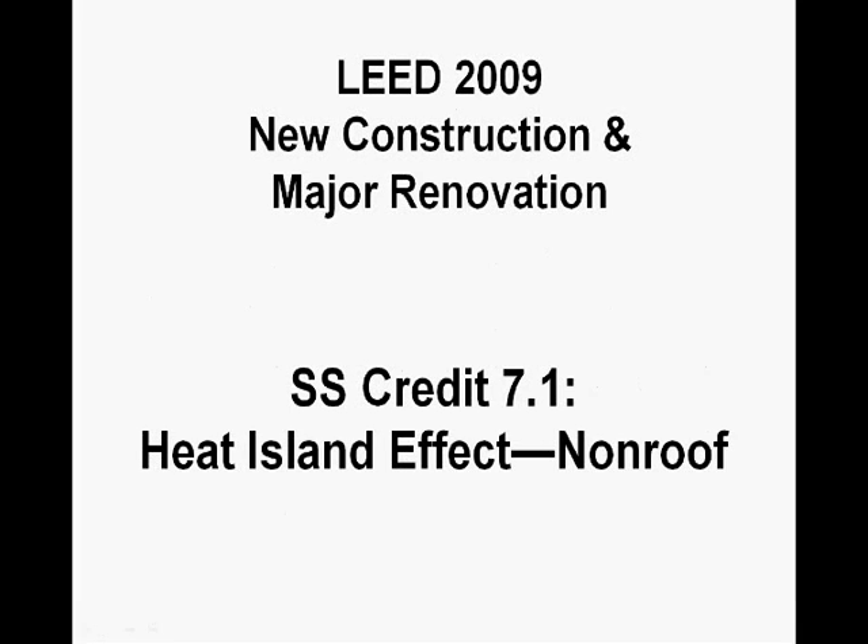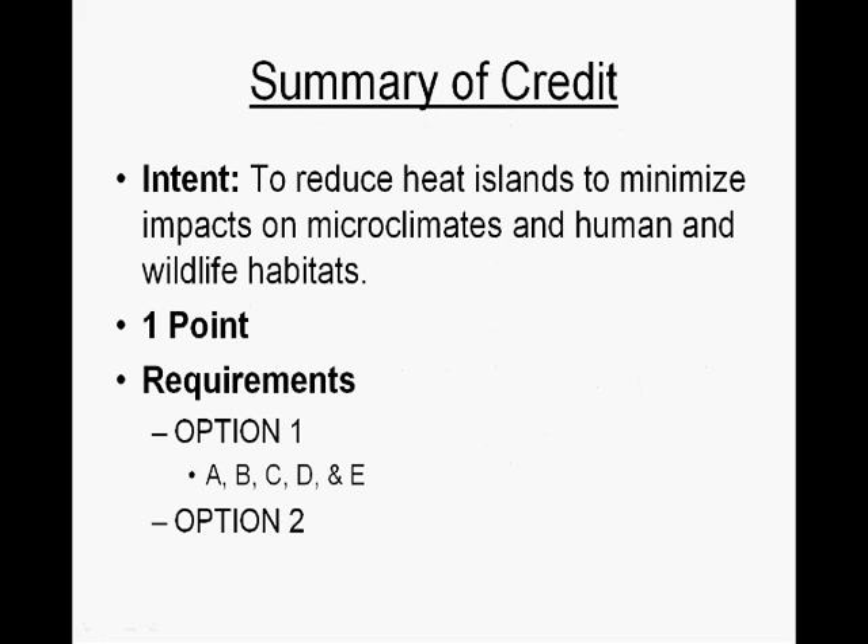This is going to be a short video on SS Credit 7.1 Heat Island Effect Non-Roof for LEED 2009 New Construction and Major Renovation. A quick summary of the credit: its intent is to reduce heat islands to minimize impacts on microclimates and human and wildlife habitats. It's worth one point and there are two options to meet the requirements of this credit.